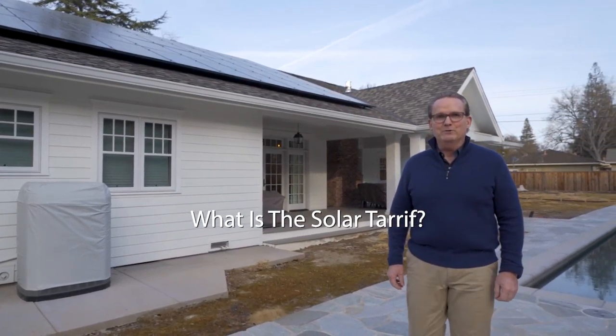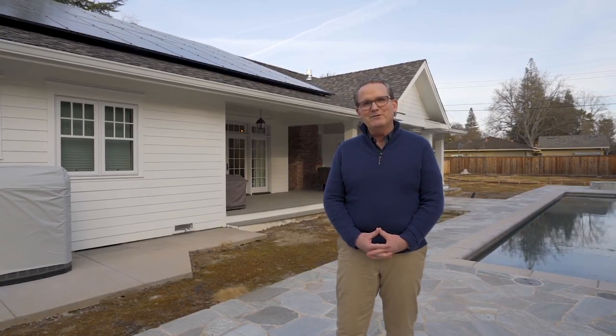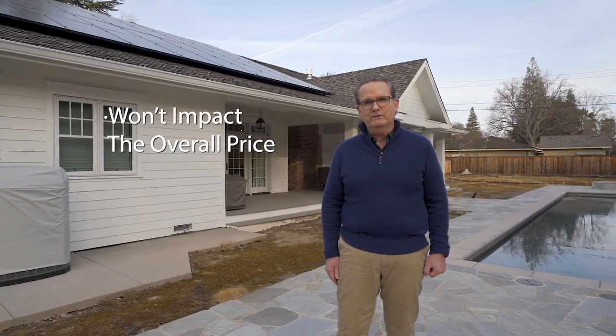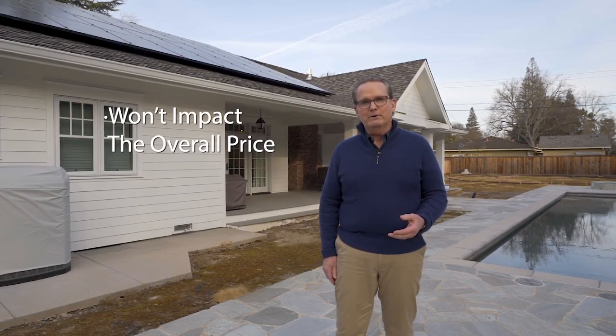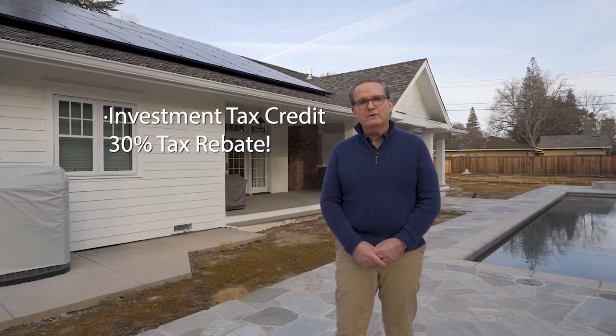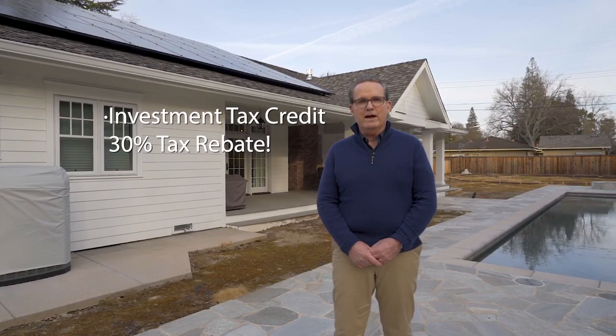You may have heard about the solar tariff that went into effect. This tariff increases the cost of the solar panels by 30%, but only the solar panels. Aztec Solar strives to decrease the cost of all the materials we install, including installation. The tariff won't impact the overall price because we strive to reduce costs on the balance of system. Currently, there is a federal investment tax credit through 2019 that reduces your tax liability by 30%, decreasing your tax bill. The 30% federal tax credit offsets the bite of the tariff. Uncle Sam is paying 30% of your bill. Solar systems are still self-sufficient and will pay for themselves over time — partner with Aztec Solar and Uncle Sam to save on your electricity bill.